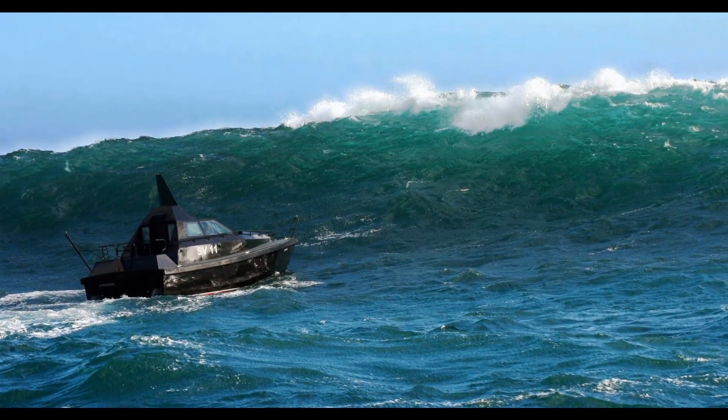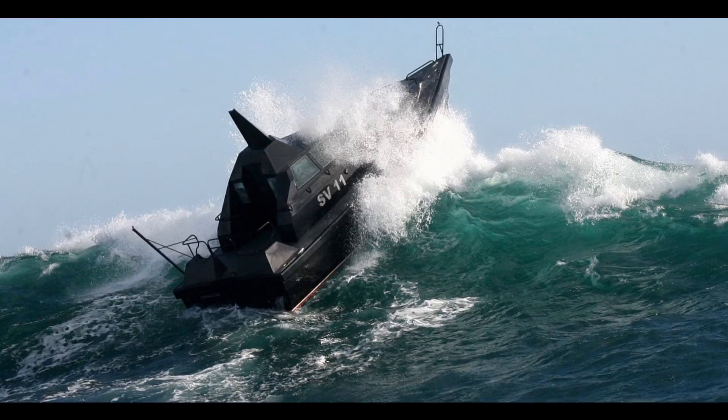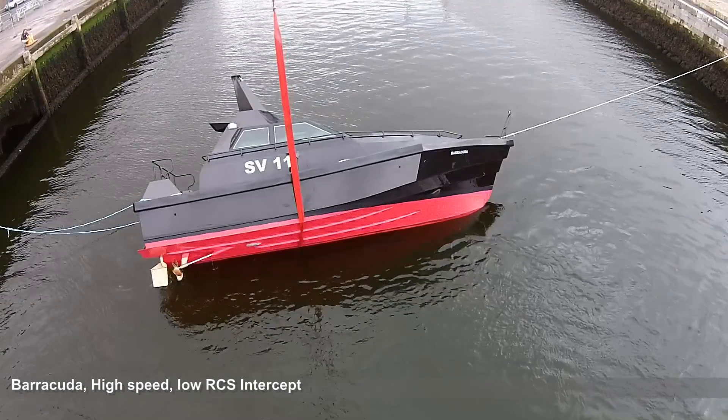This test is in preparation for the rough weather sea keeping trials that we will undertake in the coming months. During these trials Barracuda will be tested in large breaking waves up to 6 metres in height. Should she be caught broadside and capsized, she needs to be able to recover and self-right herself.